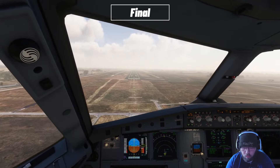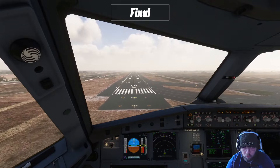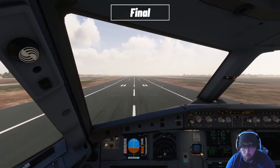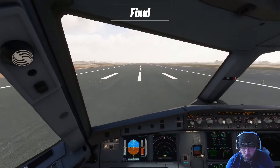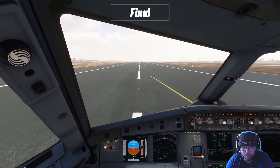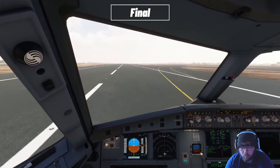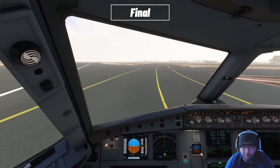100 above. 100. Minimum. 50. 40. 30. 20. Retard. 10, 5. Not bad. Speedbird 3527, exit right at Delta Echo.